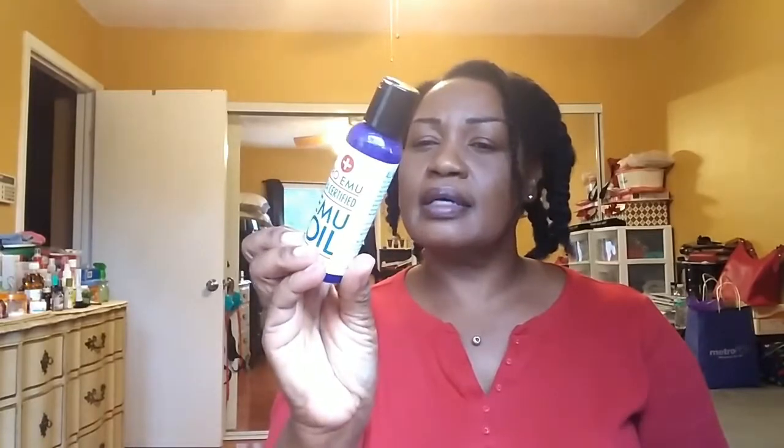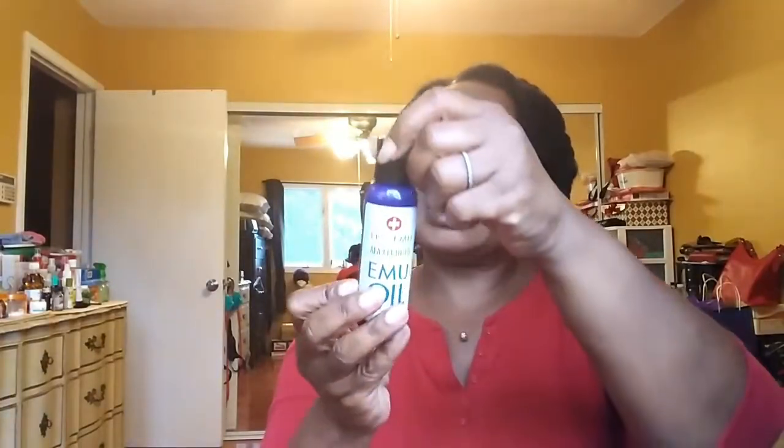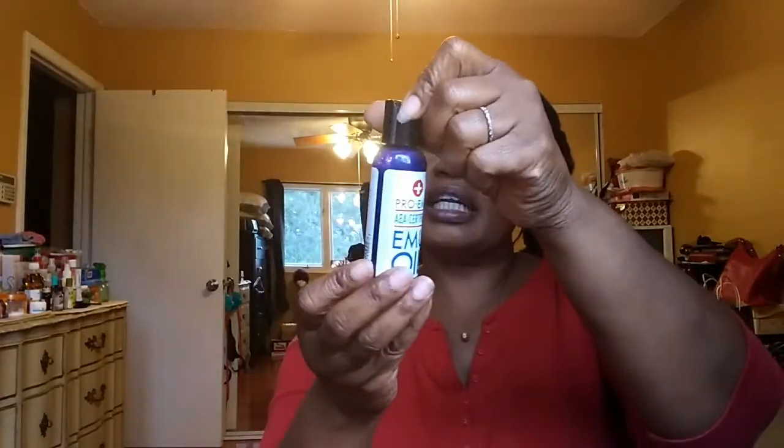Emu Oil is good for sunburn and any kind of skin condition. It's got essential fatty acids — EFAs — so it's a good one. I bought that off Amazon. Next I have BioSil — you know who endorses this? I think it's Christie Brinkley.